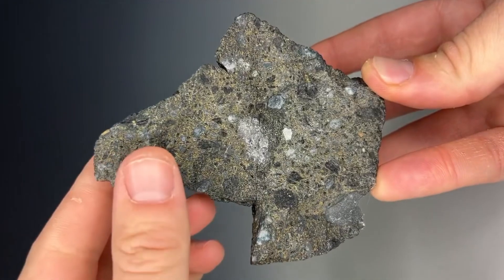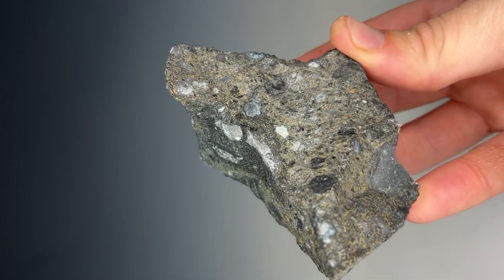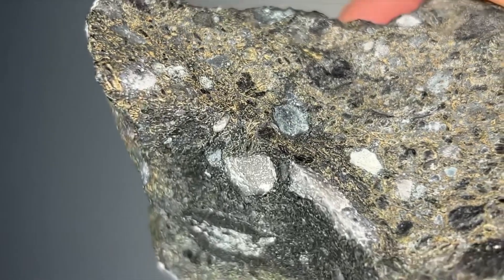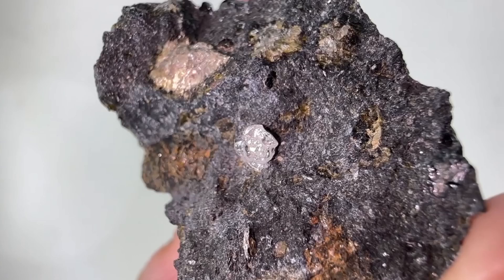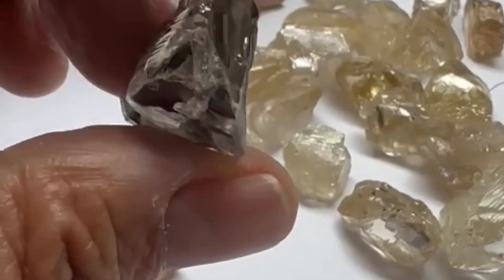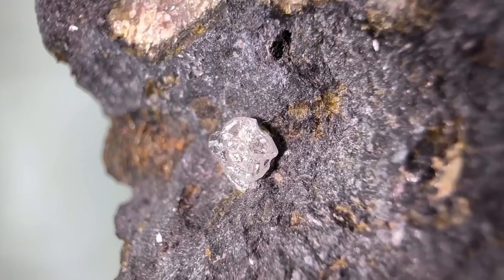Most people never learn how to recognize kimberlite. They see a grayish stone, rough, dirty, sometimes with strange pits or embedded fragments, and continue walking. But those who understand what this rock truly means know that every kimberlite piece is a message — that there was once a diamond-bearing eruption here, and where eruptions happen, diamonds may still be hidden, sometimes closer than anyone expects.